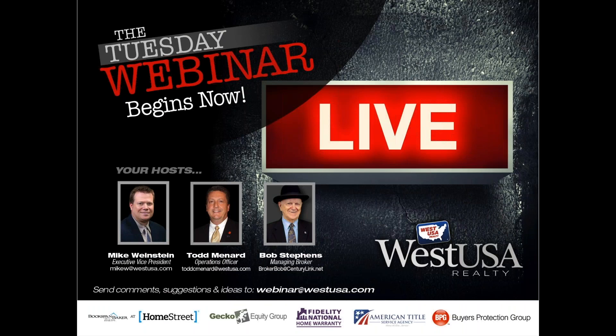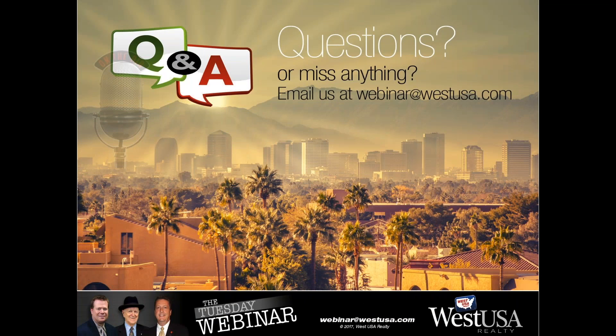Good morning, West USA! Welcome to another Tuesday morning edition of the West USA Webinar, where we're here each and every week to help you grow your bottom line. We just shipped our kids off to California for spring break, so my wife and I are pretty much going to have a party all week. As always, if you've got any questions or would like copies of the slides, feel free to email us at webinar@westusa.com.